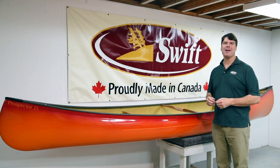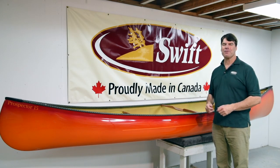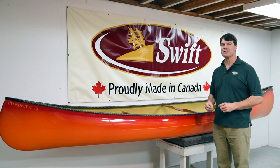It's Bill Swift from Swift Canoe and Kayak. We're here at our factory in South River, Ontario, getting our new product ready for next year.